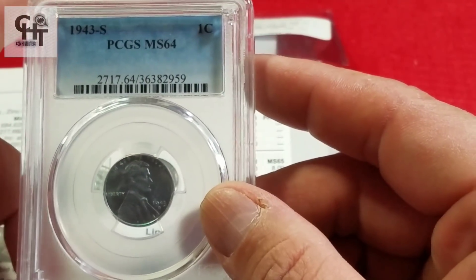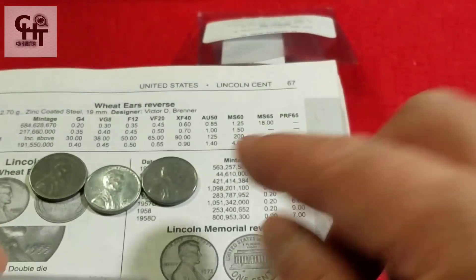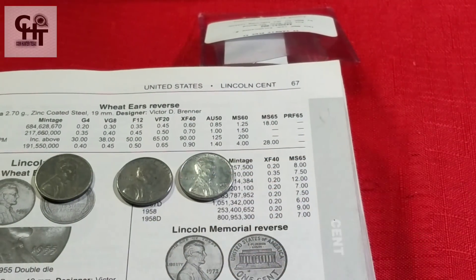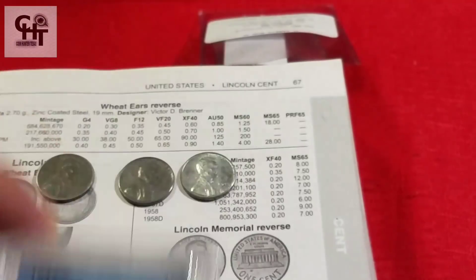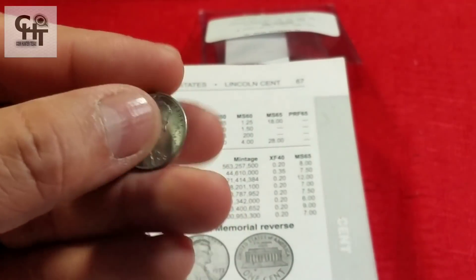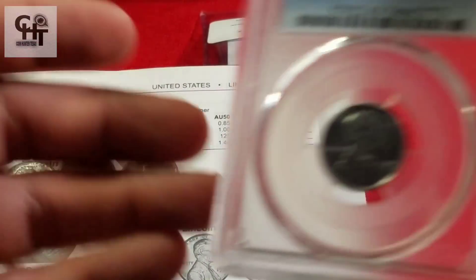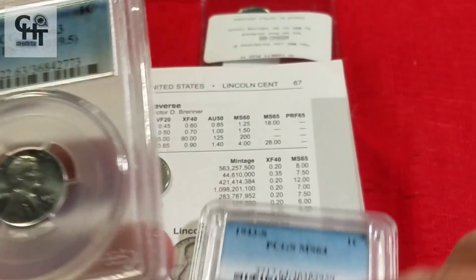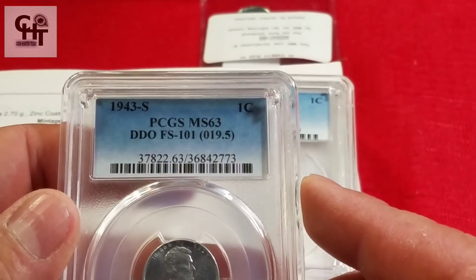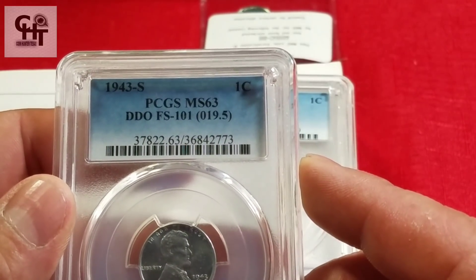Vale la pena mandar a certificar si tú tienes una pieza sin certificar y estás seguro de que es un double die, un repunch mark o algún error. Por ejemplo, si piensas que es un double die y la mandas a certificar, puede que llegues a topar con una sorpresa. Este otro centavo de 1943 letra S tiene double die, con un grado MS63.